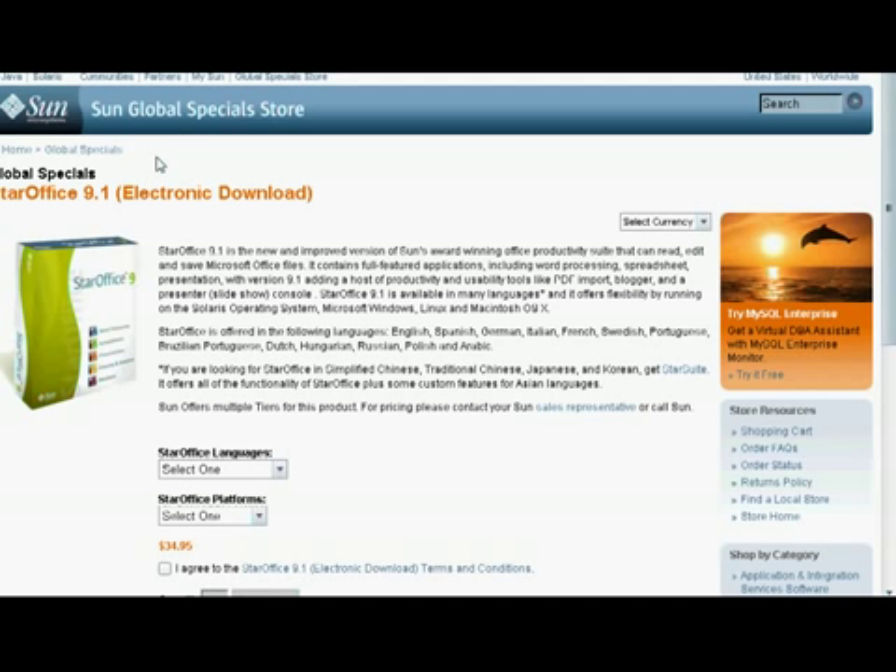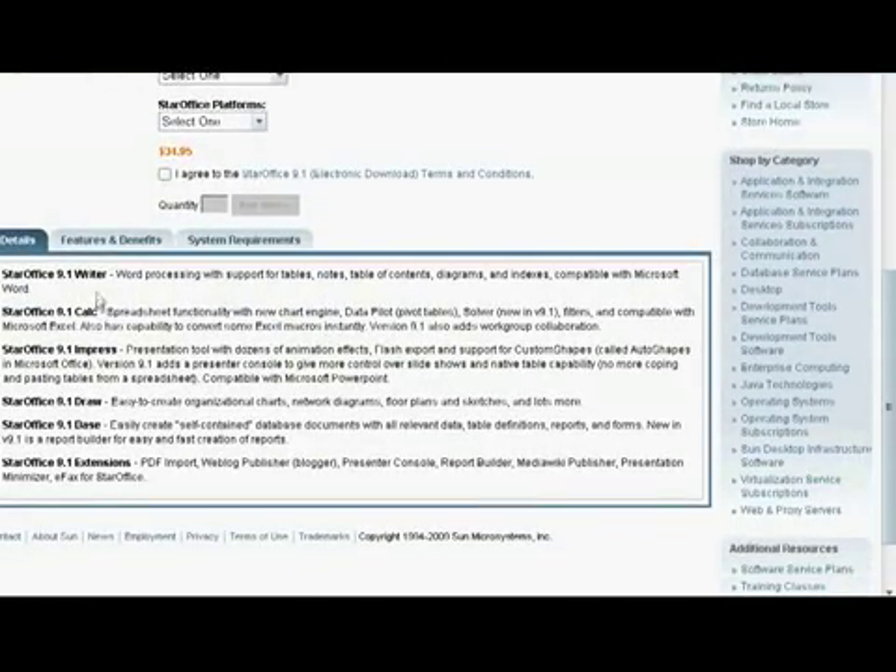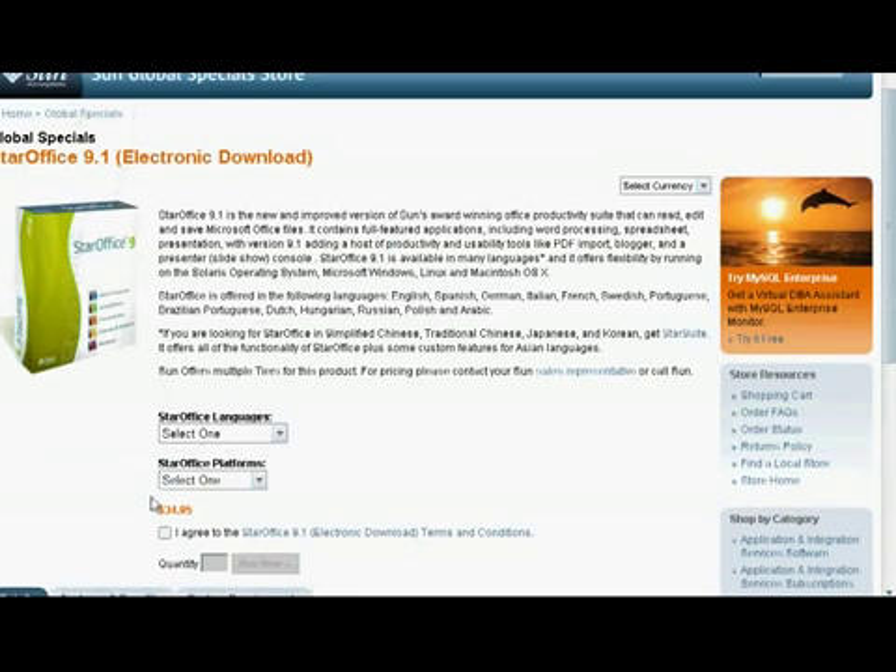Moving along to alternatives to the Office Suite — first and foremost, for one of the paid options, you can go with Star Office from Sun. It's going to have your Writer, which would be like Word; your Calc, kind of like Excel; and Impress, like PowerPoint. It comes on Mac, Windows, and Linux, and it's going for $34.95. That's an option to look into.